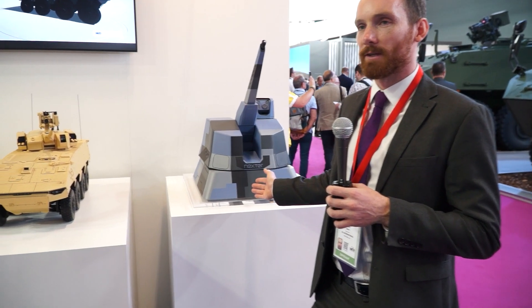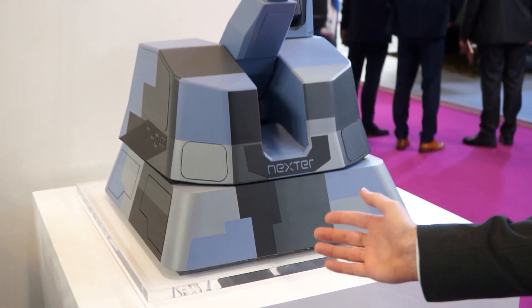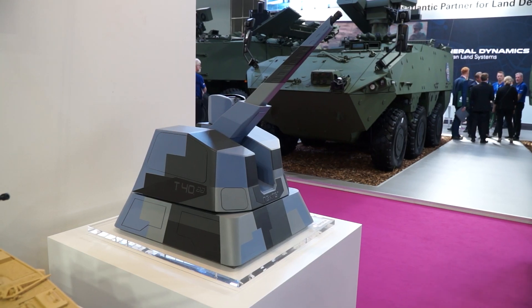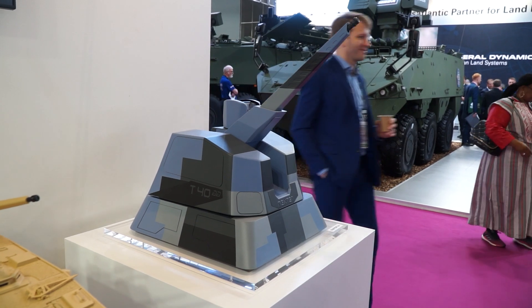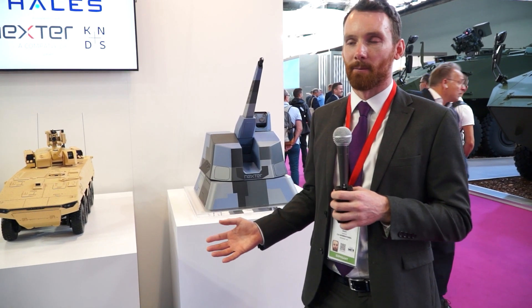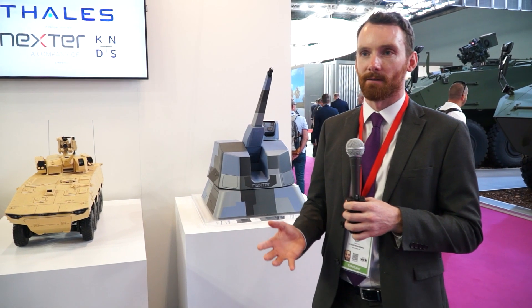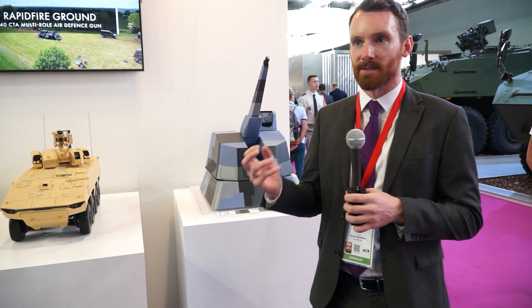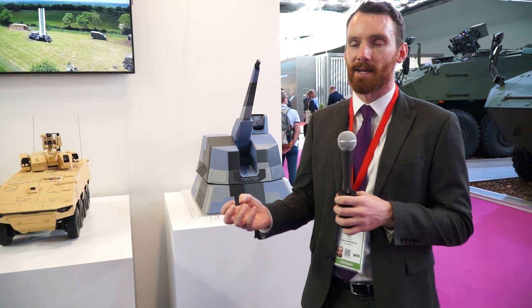Just behind me here we have the S-40 rapid fire naval gun, which uses the CT-40 weapon in its anti-air configuration. This has been marinised for the naval environment and is designed around anti-air capability. It differs from the land gun in its arc of elevation and is tailored specifically for the counter-UAV and anti-air threat.